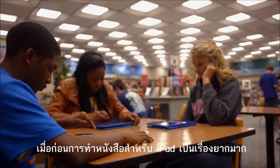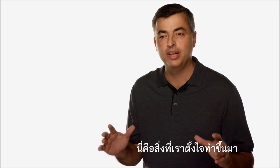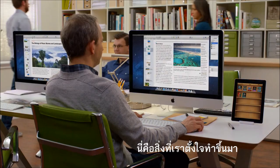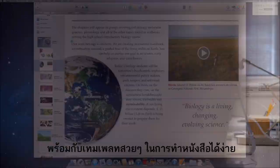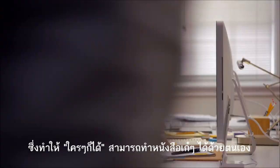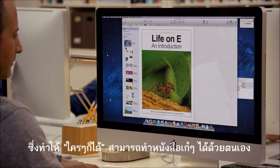Up to now, making interactive books for iPad has been difficult, so we wanted to make it easier. This meant so much to us, we had to invent a way to do it. So we developed iBooks Author, an incredible new publishing tool for the Mac. It has Apple-designed templates that allow anyone to create a beautiful multi-touch book for the iPad.